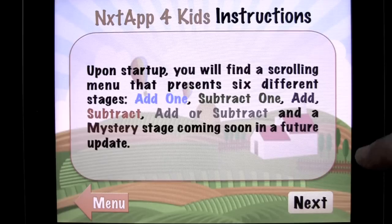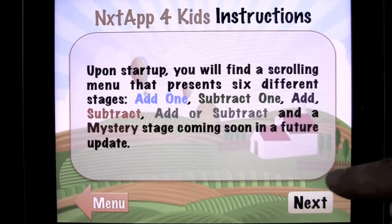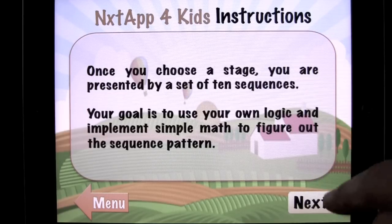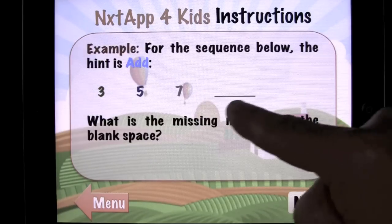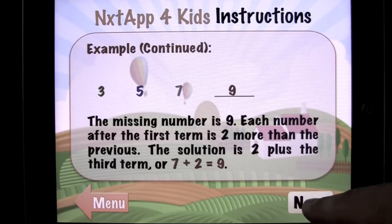Very well done. There are different gameplays: add one, subtract one, add, subtract, add or subtract, and a mystery stage coming soon in a future update. Very nice. You can scroll through here. It gives you an example of how to play, tells you how to play. The example comes up and it gives you the answer.